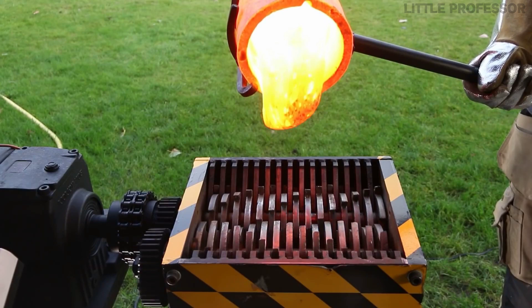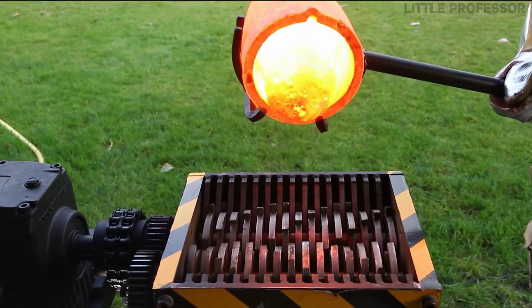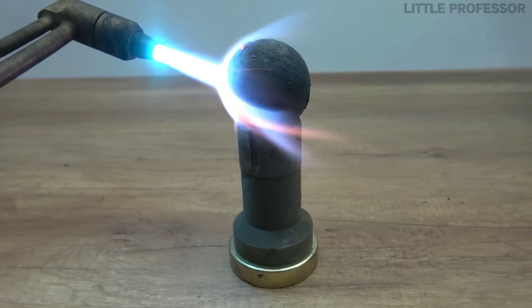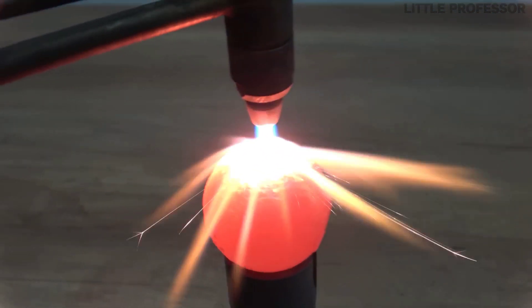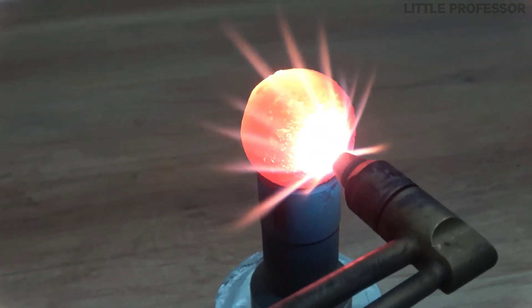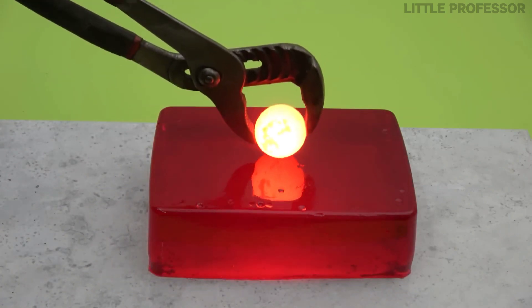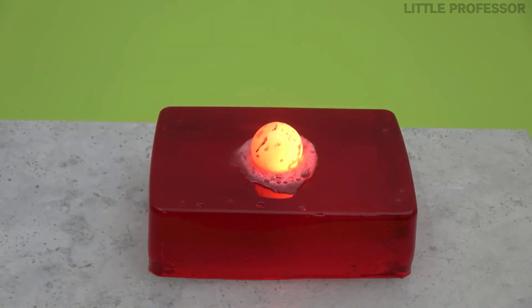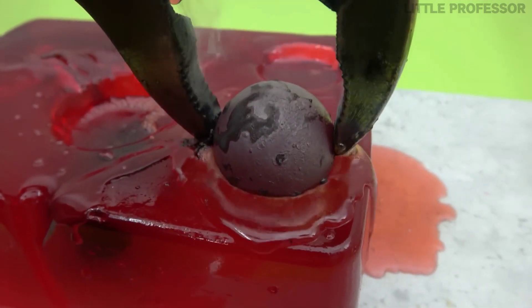Which experiment did you find the best among all these top 8? Let me know in the comments below. Now the first bonus experiment: what will happen if a metal ball heated to 1000 degrees is placed on jelly? When the hot metal ball was put on the jelly, it burnt the entire jelly to ashes, and when the metal was moved to another place, it made a hole there as well.